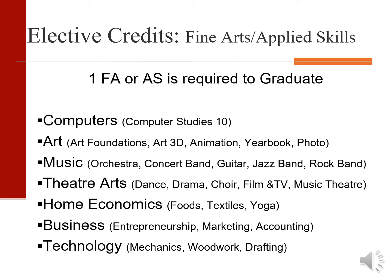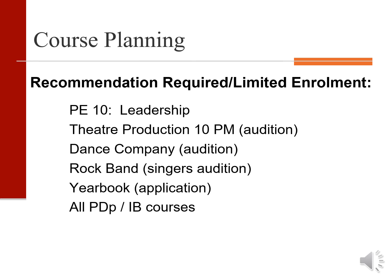Students can choose from computer, art, music courses, theater arts, home economics, business classes, and our technology department. It is important to note that there are a few courses with limited enrollment where a recommendation or application is required.